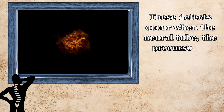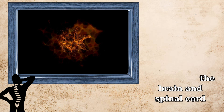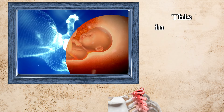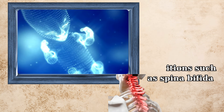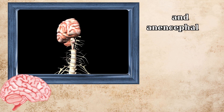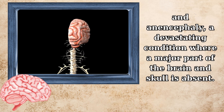These defects occur when the neural tube — the precursor to the central nervous system comprising the brain and spinal cord — fails to close completely during the early stages of pregnancy. This incomplete development can lead to severe conditions such as spina bifida, where the spinal cord and its covering are not fully formed, and anencephaly, a devastating condition where a major part of the brain and skull is absent.